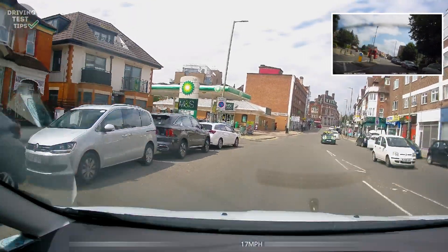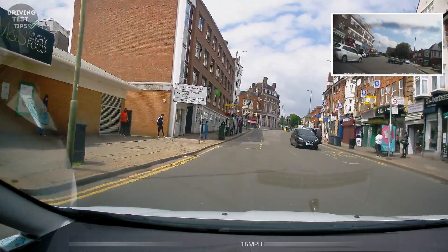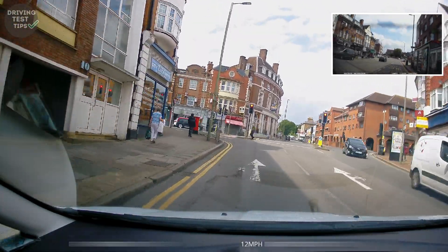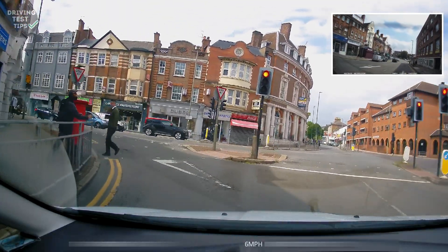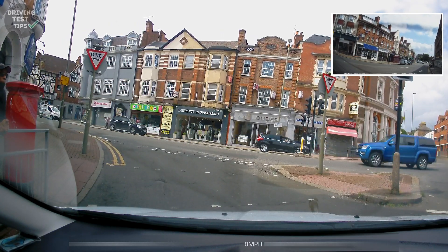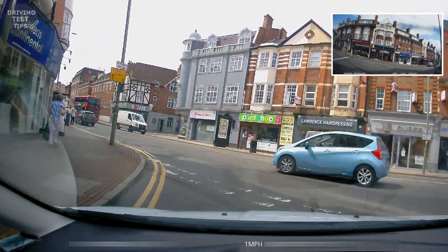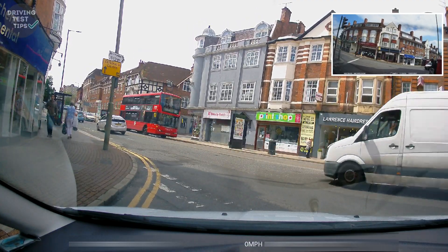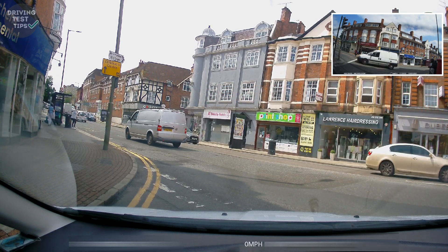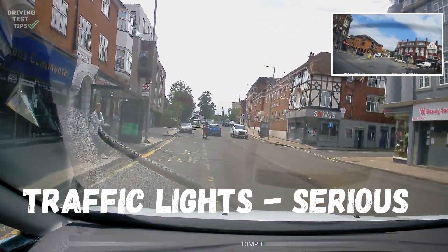As we approach the next traffic lights, we're turning left. The traffic light ahead is red, but if you look at the road markings here, this light doesn't apply to us because there's no white line for our lane — it's a give-way situation and we have to go forward past this traffic light. I had to let the learner know that this light doesn't apply to them. This happens a lot on tests: if there's no white line next to the light in the section you're in, that light doesn't apply to you. The learner got a serious fault for stopping at traffic lights here — they should have gone straight to the give-way line.